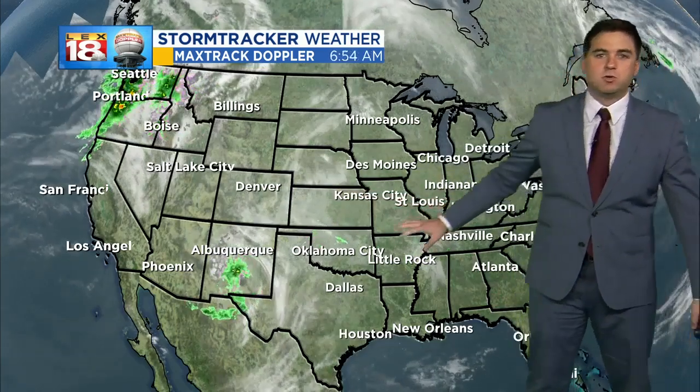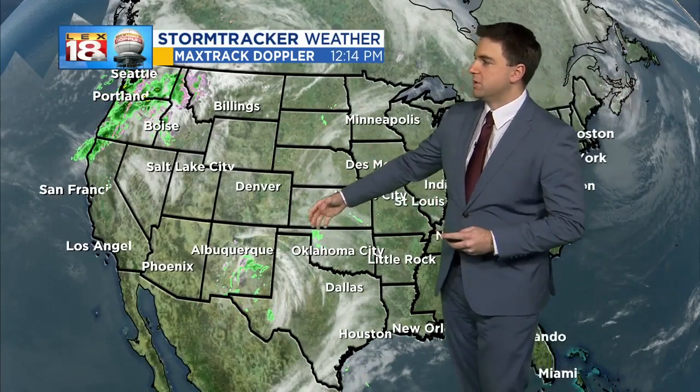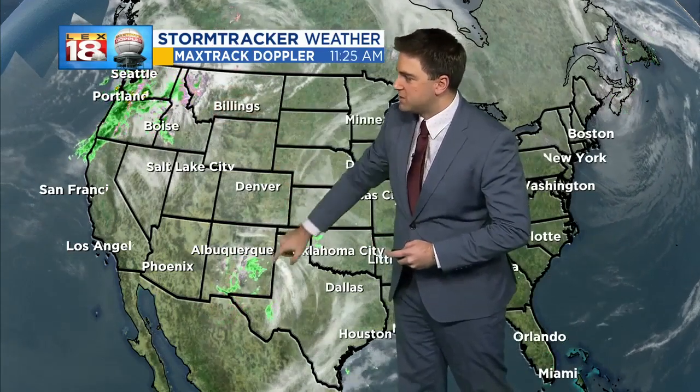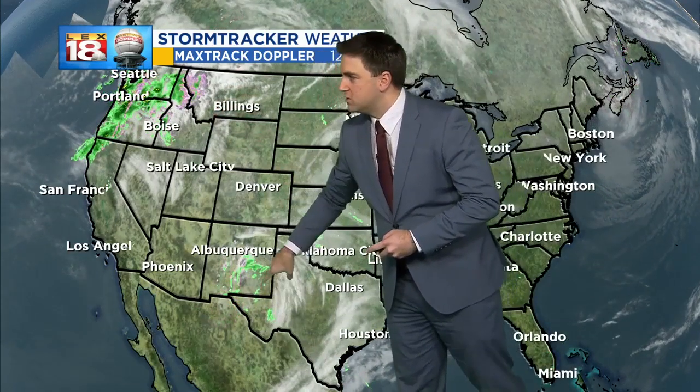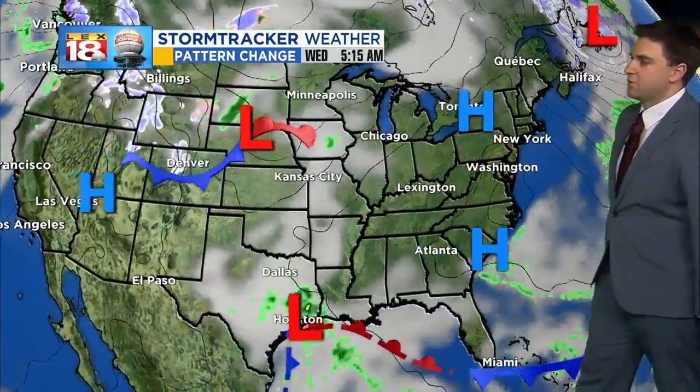First we'll start to see high Cirrus move in — we're actually getting a little bit of that right now — but eventually it's going to thicken and then you'll start to notice cumulus as we get into Thursday. Two systems: one up in the Pacific Northwest, one that's starting to make its way into western Texas. Both of them will converge at one point and really ramp up our chances for precipitation, but until that happens it's high pressure for at least another day.